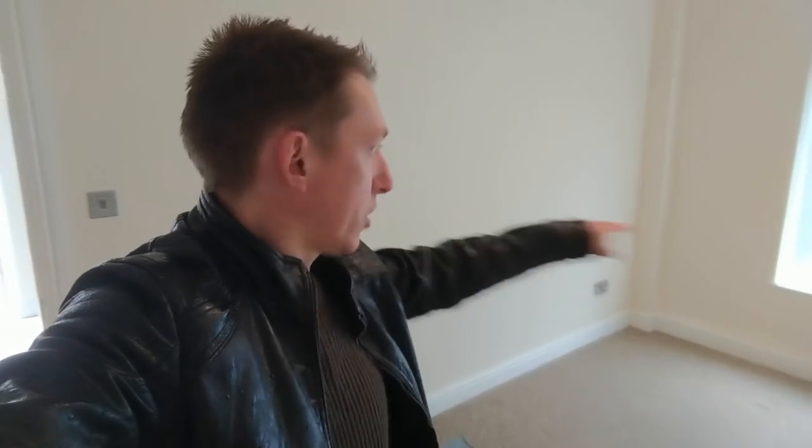Under the stairs there's all like your bits and bobs. Then in here is the front room. Quite a nice size — we're probably going to have our sofa along this back wall. We've got like an L-shaped sofa, so that'll go along there. Maybe get like the telly in this corner here. That's quite a nice big room.